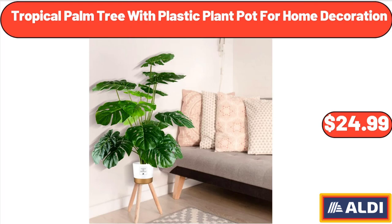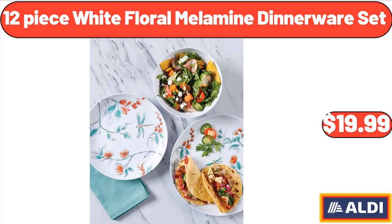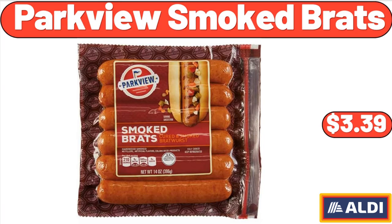Tropical Palm Tree with Plastic Plant Pot for Home Decoration, $24.99. 12-Piece White Floral Melamine Dinnerware Set, $19.99. Parkview Smoked Bratz, $3.39.